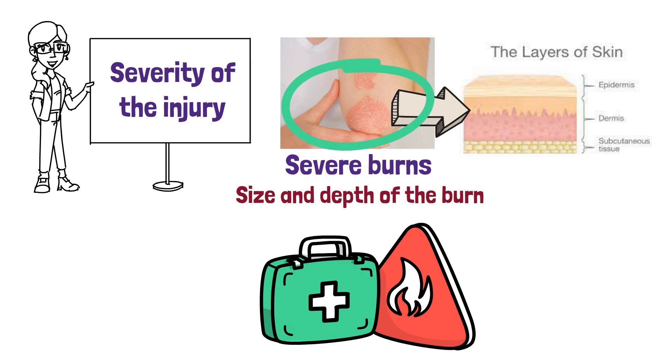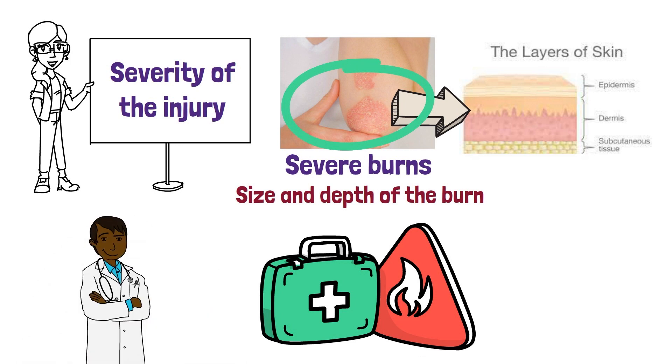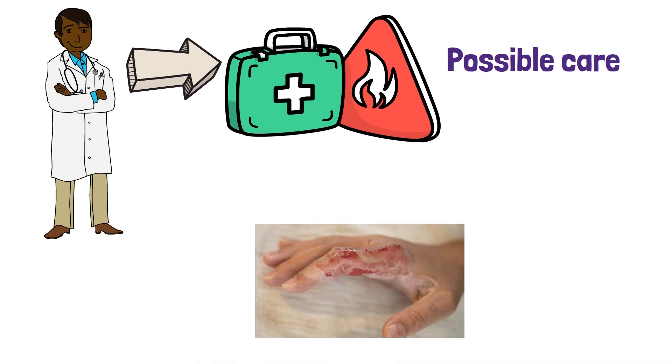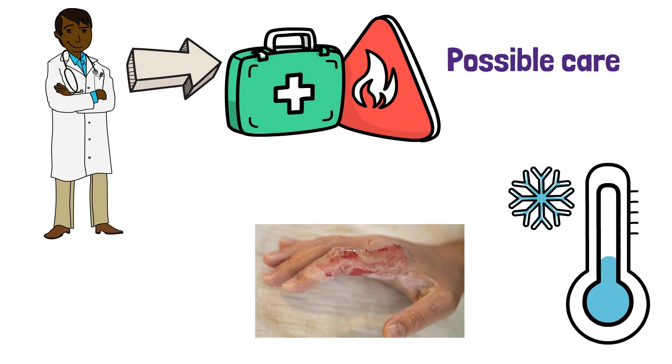If the burn appears minor, then the victim should be taken to a medical professional for evaluation and possible care. Once the severity of the burn has been determined, it is important to cool the area as quickly as possible.